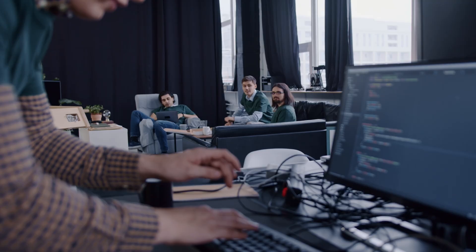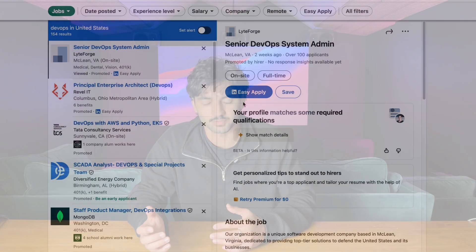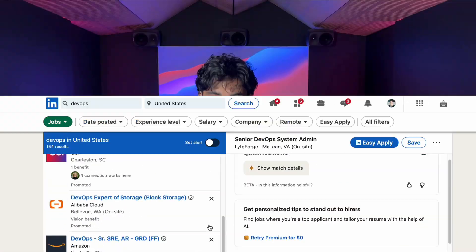DevOps is actually a methodology — it's the practice of development and operations coming together in one workflow. Instead of developers writing code and throwing it across the wall to the IT folks to implement, they're working together to build, test, and deploy that code automatically. It's more reliable and more efficient. DevOps has continued to grow in importance and job postings have grown 18% since 2020.